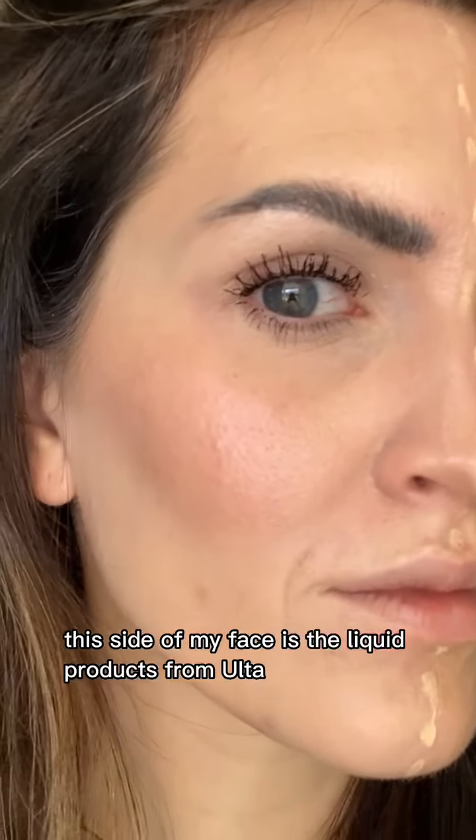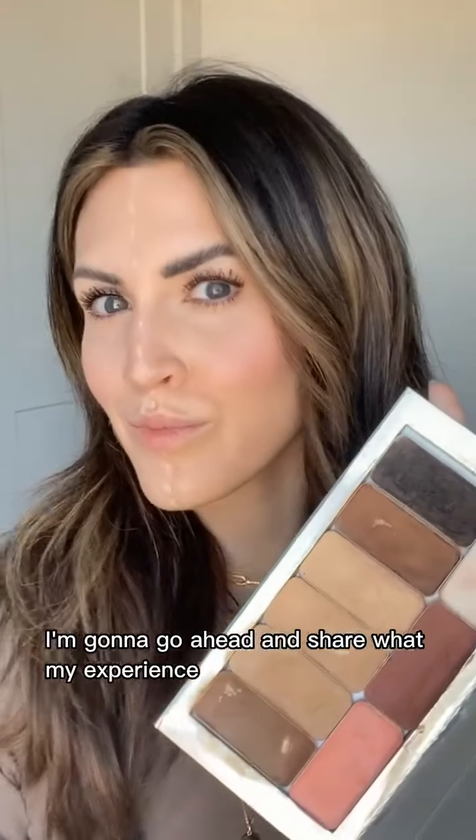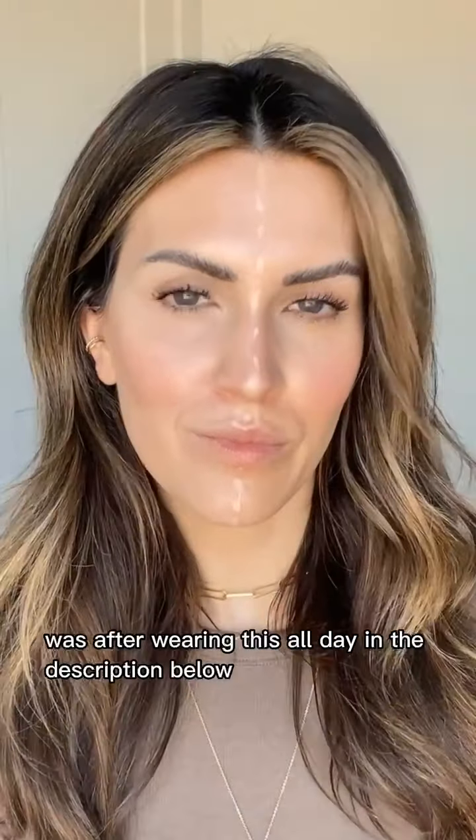This side of my face is the liquid products from Ulta and on this side of my face, I have the cream foundation from Saint. I'd love to hear what you think. I'm going to go ahead and share what my experience was after wearing this all day in the description below.